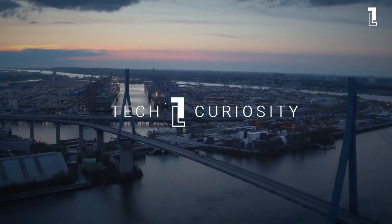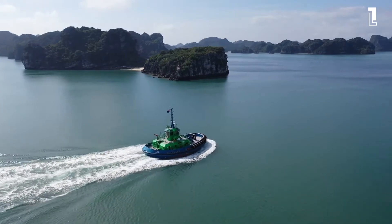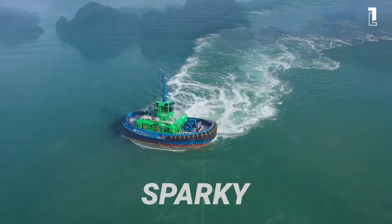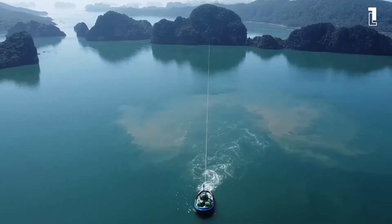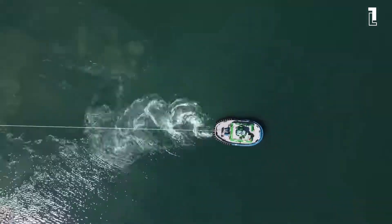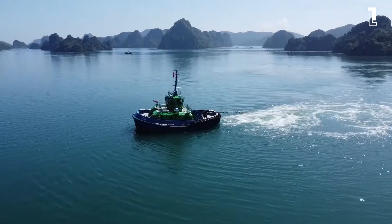Hi and welcome to Tech Curiosity. The ports of Auckland and New Zealand now have a bright green electric tugboat called Sparky. Dutch maritime manufacturer Damen Shipyard's fully electric tugboat RSD E-Tug 2513, known as Sparky, is the world's first full-sized ship handling electric tug.